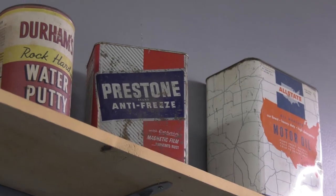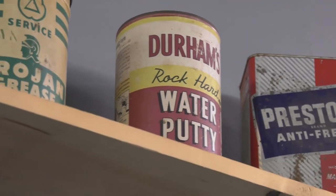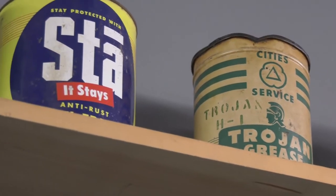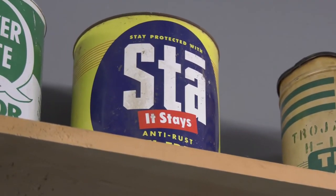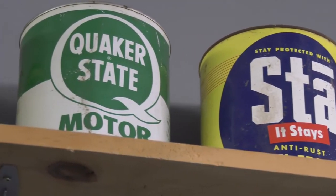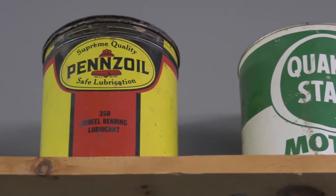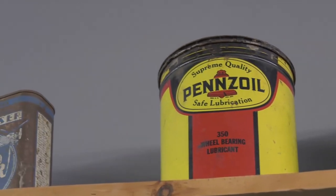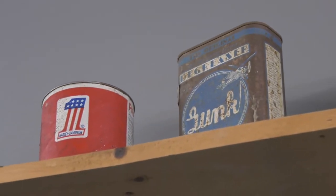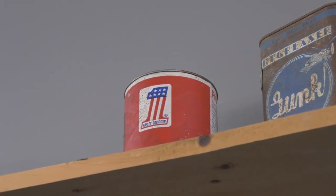Working in a repair shop, changing antifreeze every year and doing all kinds of things — Preston antifreeze, oil, and every kind of additive and grease used to come in a metal can. You're seeing a really nice assortment of different cans from the oil industry, antifreeze, and all of that. People think this stuff is worth a fortune because they watch TV shows where it brings big dollars. Well, it's cool to put on the shelf.